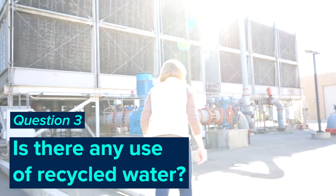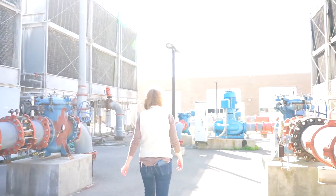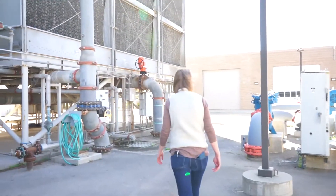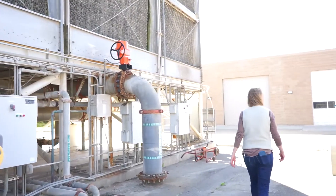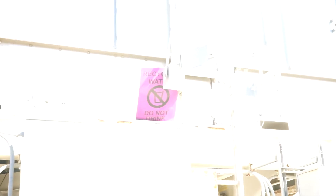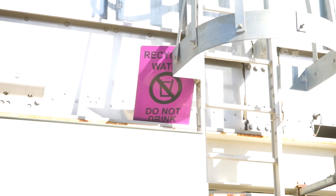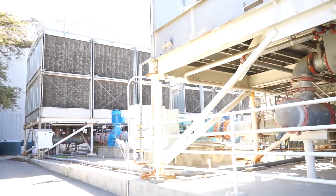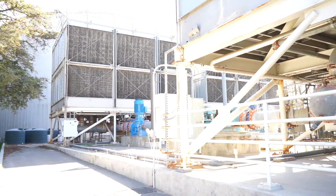We're here at the thermal energy storage plant. This is where some of the cooling towers make the campus cooling water for our cooling water loop. Here we have one of our uses of recycled water that comes from our treated effluent from the wastewater treatment plant. You can see this pipeline here with the purple markings that says 'recycled water — do not drink.' That's been used here since 2013, and it's used instead of domestic water, so we get to offset some domestic water use here at these cooling towers.